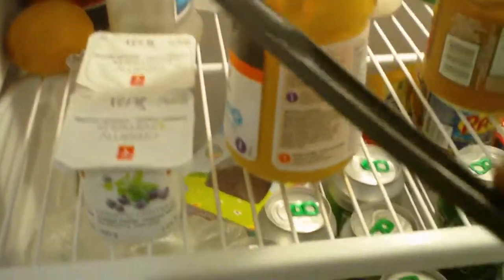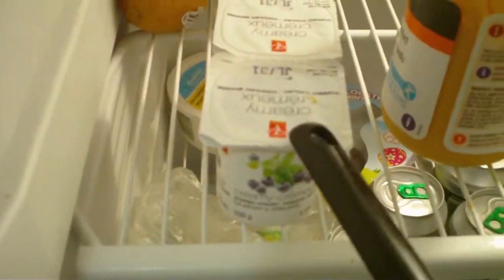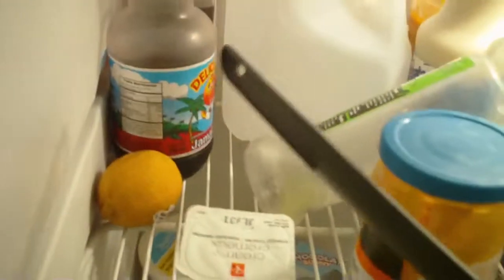What we have here is some cerveza or beer — a lot of it. We have some spreadable cheese product, we have some yogurt, we have margarita mix, we have a mica, we have a lemon that's kind of moldy now, some water, some maple syrup or pancake syrup.